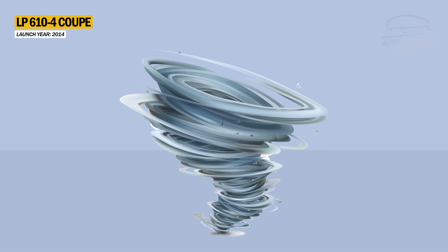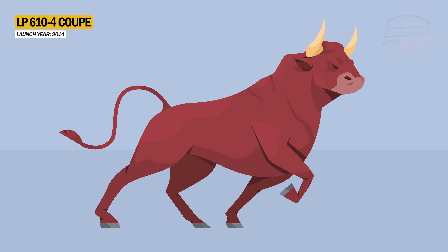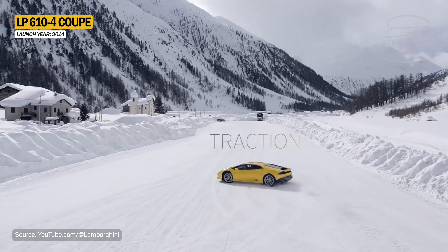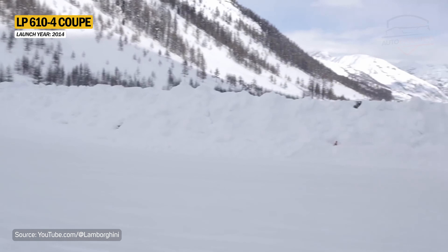The name Huracan comes from the Spanish word for hurricane and is inspired by a Spanish fighting bull. The Lamborghini Huracan LP610-4 is built on an integrated structure of carbon fiber and aluminum elements, weighing 1,422 kg.